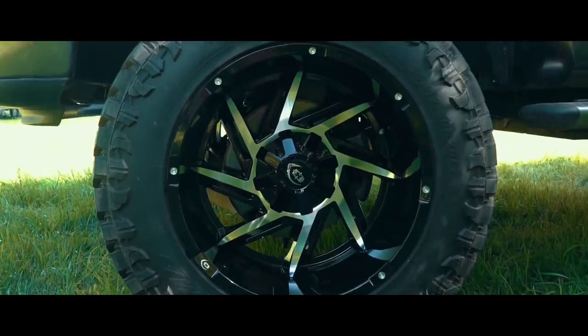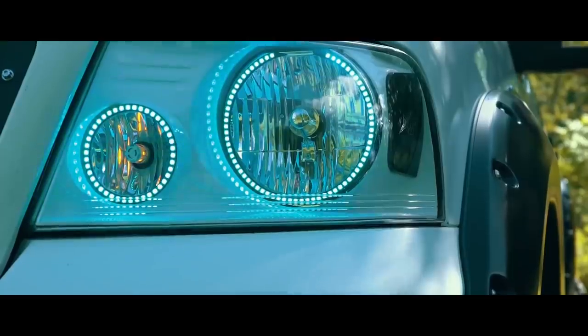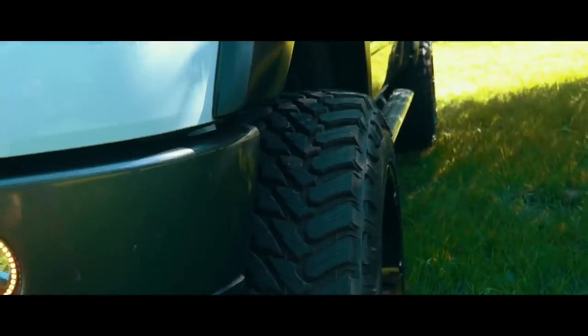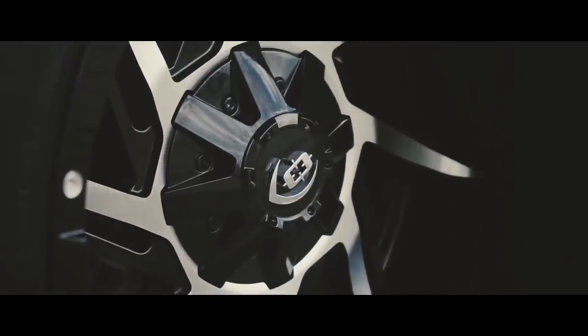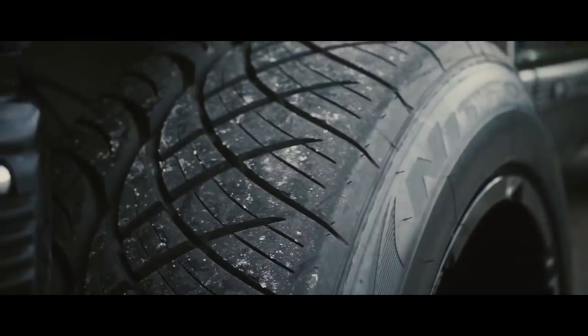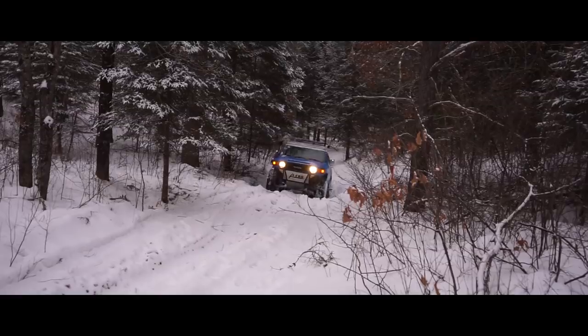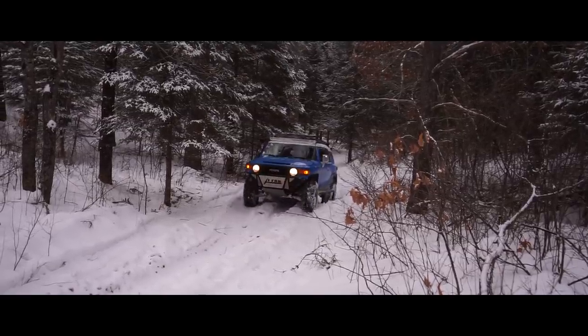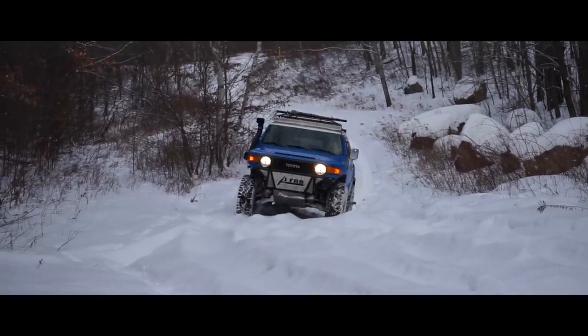The second wheel on our list is a 20x12 negative 51 Vision Prowler. Yes, you can get a 12-wide negative 51 for under a thousand bucks shipped to your door. If you want to go wide on a budget, this wheel is ideal. We've seen this wheel on OBS trucks, on new body style trucks, with street tires and with mud tires. People do a ton of crazy stuff with this wheel and it works in a lot of different applications. I've seen Vision wheels take a beating firsthand, so I know they're not skimping on quality.